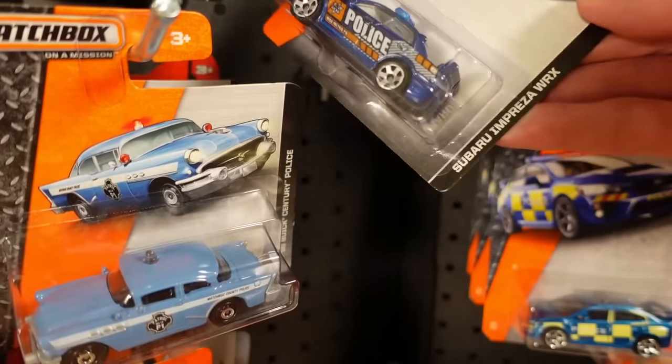And there you have it — the Matchbox Super Special Police Car Event. I hope you enjoyed the show. This was a lot of fun to do and I'll see you in the next one. Bye!